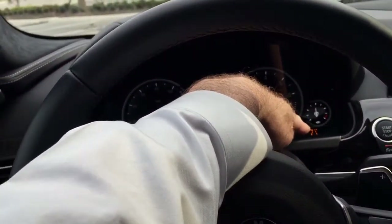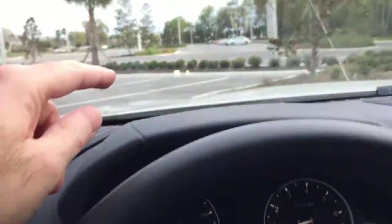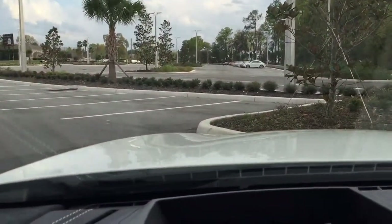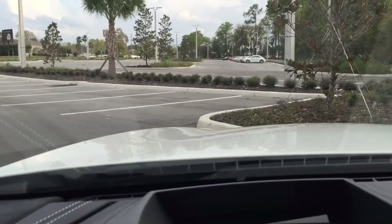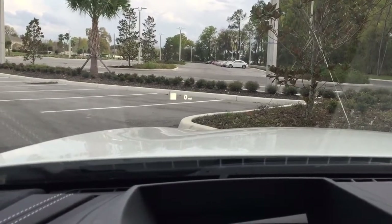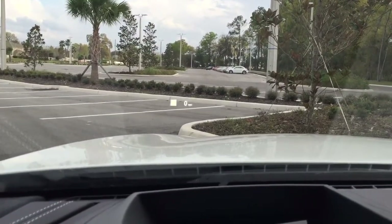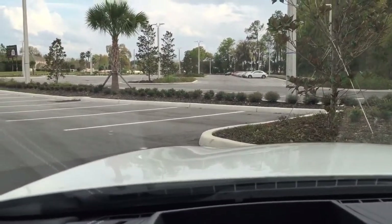You notice the lane change assistant there, and the speed limit shows up here. And you've got a heads-up display — that's true color. It also shows the navigation on that screen, incoming calls on that screen, and the speed limit on the road. It would take a picture of the road signs and show you that, and of course your speed.